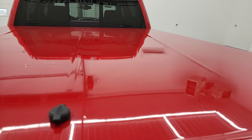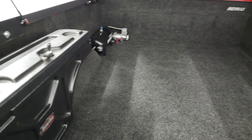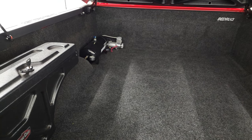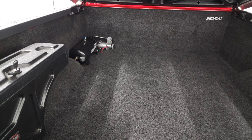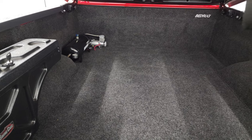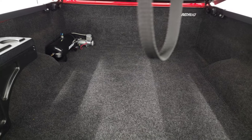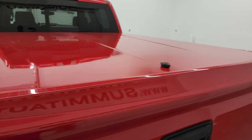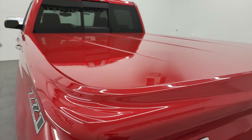It has an Undercover hard tonneau cover. Also has a swing case — it does have the key for that. And that is a compressor — my guess for a rear airbag suspension would be my guess, though I'm not entirely sure. But that shuts nicely, and that tonneau cover is in really nice condition.